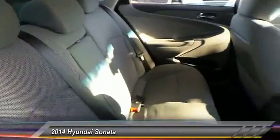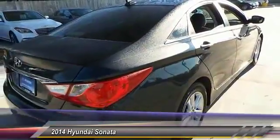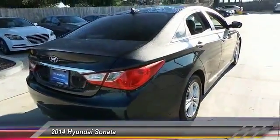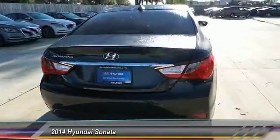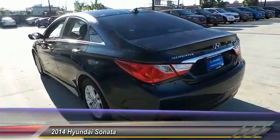Here are some of this vehicle's great options: stability control, traction control, steering wheel audio control, anti-lock braking system, keyless entry, Bluetooth, adjustable steering wheel, power steering, driver airbag, and four-wheel disc brakes.